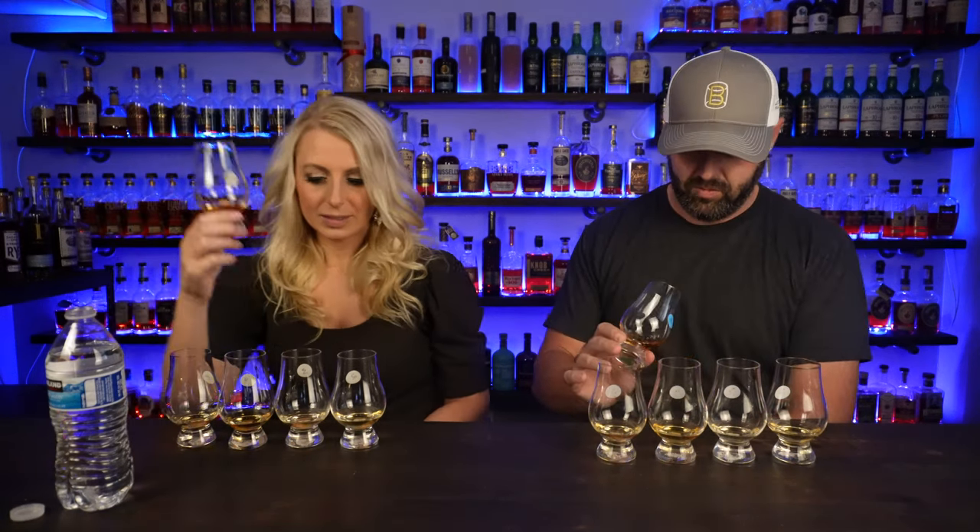Glass one smells very sweet — like birthday cake. Literally smells like funfetti cake with creamy vanilla icing. The color on this one is really dark compared to all the others. Sweet birthday cake with a little bit of honey and vanilla. There might be a hint of cinnamon at the very tail end of the nose, or maybe oak. It's got some proof to it but it's very sweet.